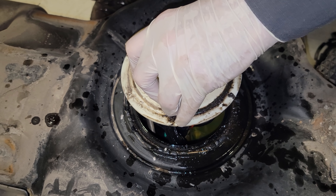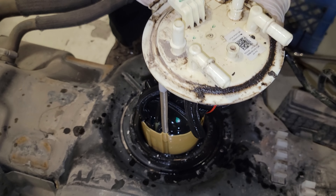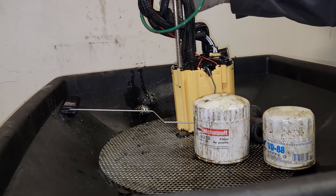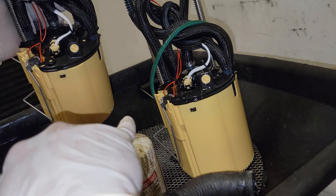Here it is guys — this is the fuel pump out of a 2020 F-250. This is the same pump that is in my truck. Here's the sender — this is all full of fuel right now, I'm going to take this over to the drain pan. There it is, that's the fuel pump. Let's get the new one — here's the new one.